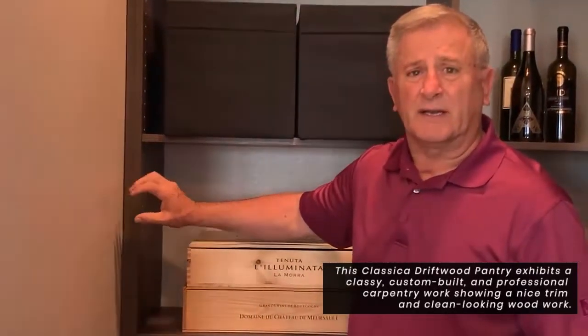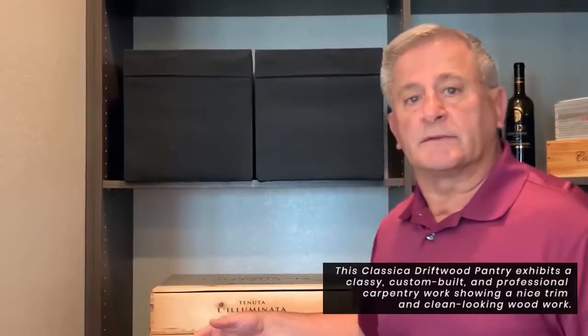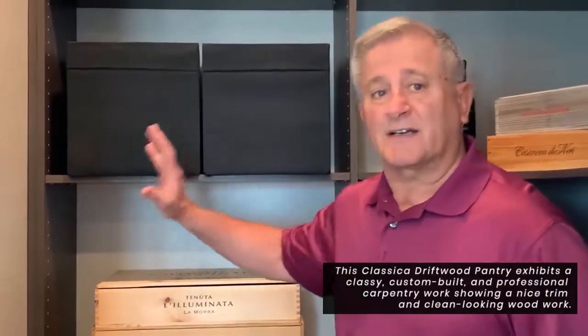When you come in, we want nice trimmed-out pieces — a clean, professional carpentry look, not just something out of a box that you put together, like an IKEA-type thing. This is custom built for this particular closet only.